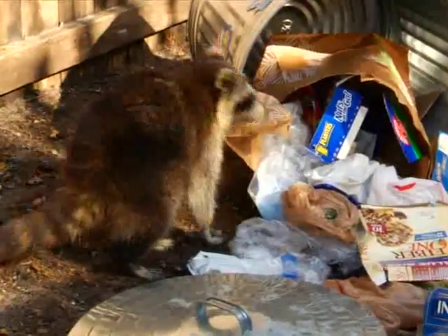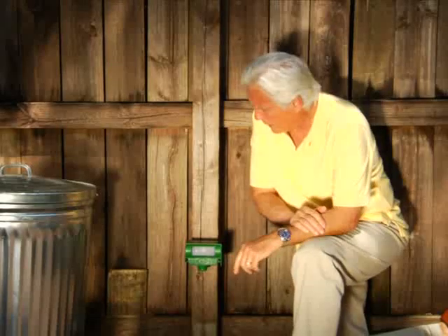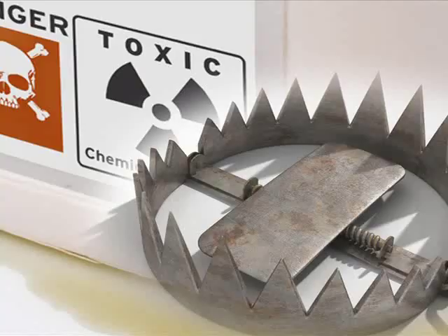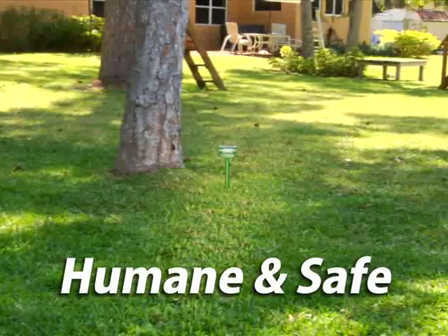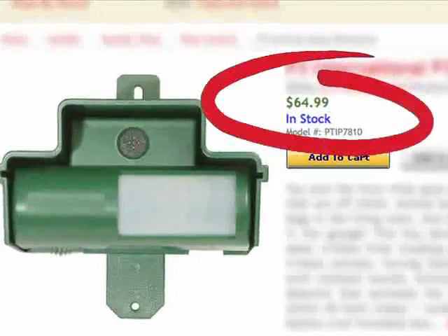Raccoons kept getting in my garbage. They're aggressive and they could have rabies. But ever since I got the solar-powered Animal Repeller, not one can has tipped over — they just stay away. Now there's no need for cruel traps or dangerous toxic poisons to keep pests away. Best of all, it's humane and environmentally safe. Similar repellers are sold elsewhere for $60 or more.